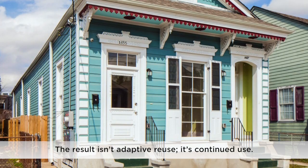The result isn't adaptive reuse — it's continued use. And now Ibraville Offsite has provided a powerful and replicable model for other cities.